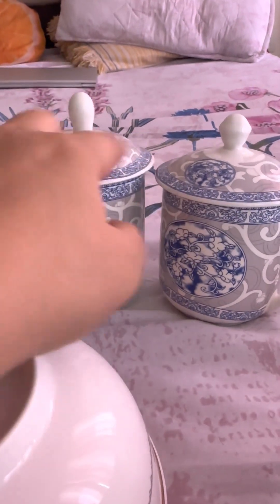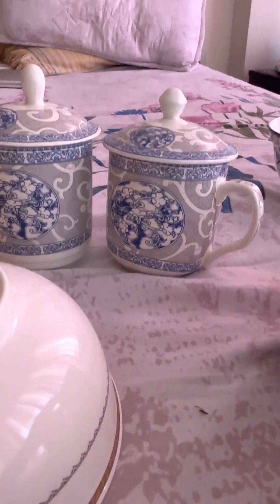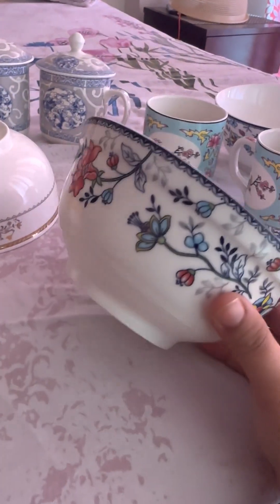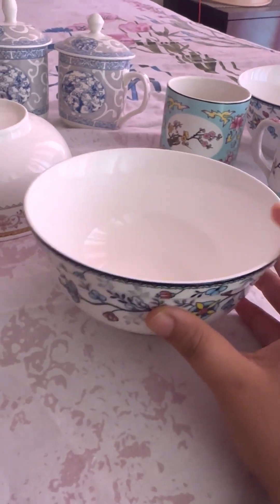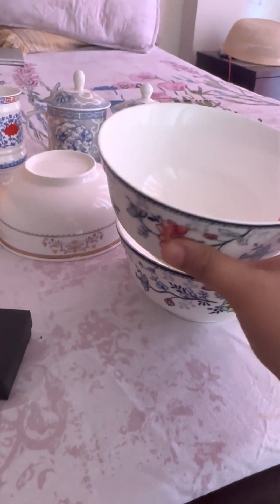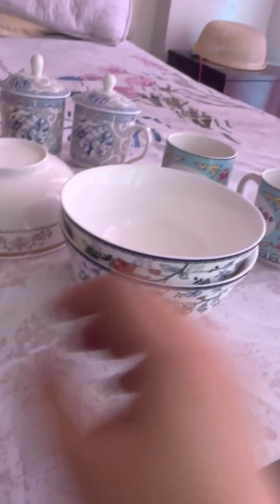It cost me rupees 280 each — again, very affordable in comparison to any other shop. Next are these beautiful bowls with a beautiful design going on in the border. They have a good capacity and are pretty suitable for Maggie noodles or serving any subzi. I think they will add sophistication and elegance while serving. These cost me around rupees 350 each, and they are a little bigger in size.